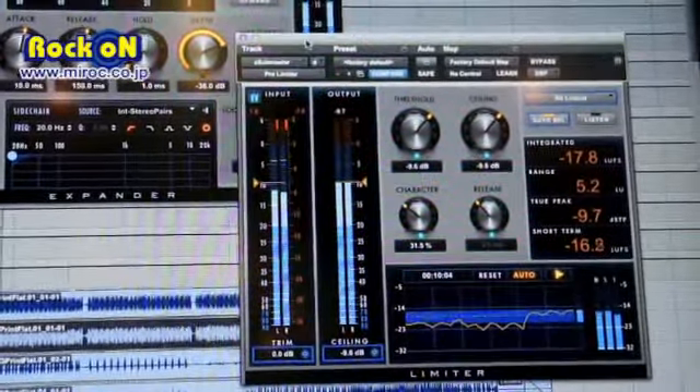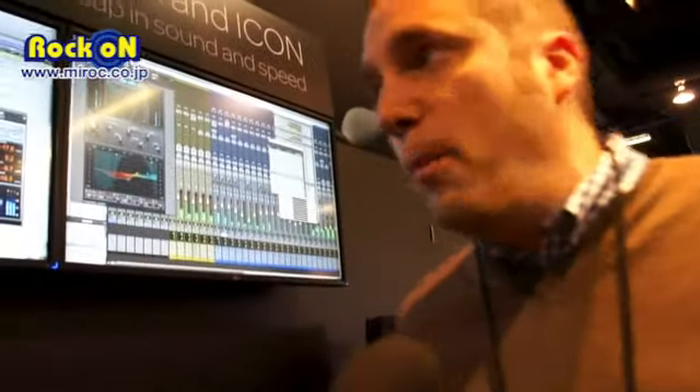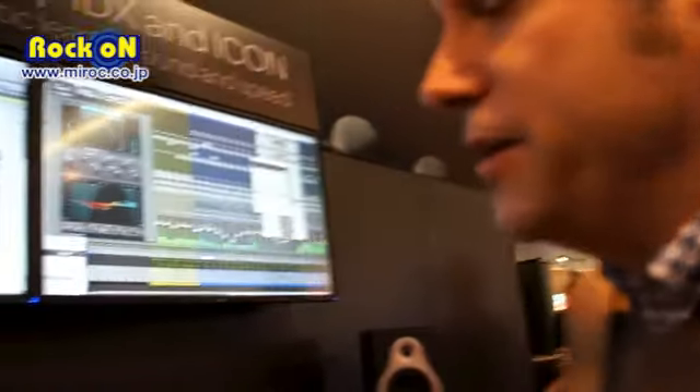We tried to make these UIs nice and large and user-friendly, because the algorithms under the hood are fairly complex, and we want to give easy access to them with these nice large UIs.